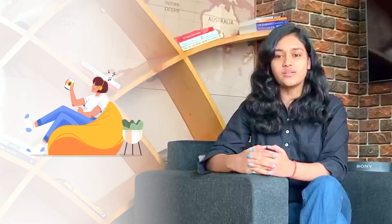Number four tip is to take breaks and sleep well. Giving a rest to your brain from time to time is very essential. Try to take at least six to eight hours of sound sleep every day — it will help you grab new information as well as retain it.